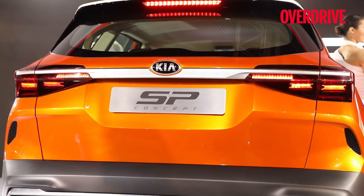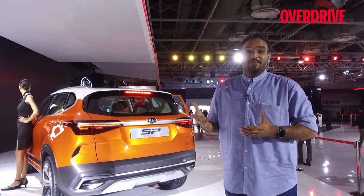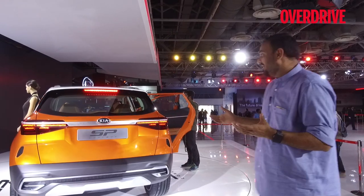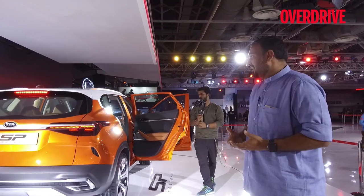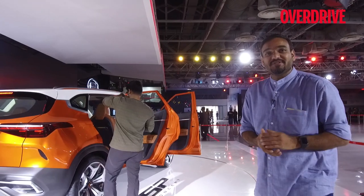The Tiger Nose — the Kia signature these days — has been watered down a bit, and I think that will remain as it is for the production vehicle as well. I think it's a very good looking car, a very fresh take on the Creta, which has already become a common sight on Indian roads. We can't wait to see this car out on the Indian roads — that happens in 2019.